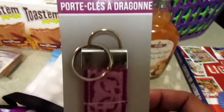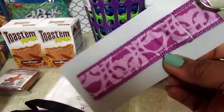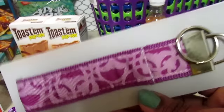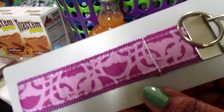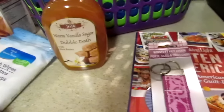I also saw these wristlet key chains. I'll post the other ones on Instagram. I mainly picked this up so I can find my keys easily — it's hard for me to find my keys in my purse. I picked this up in purple; they had other designs as well.